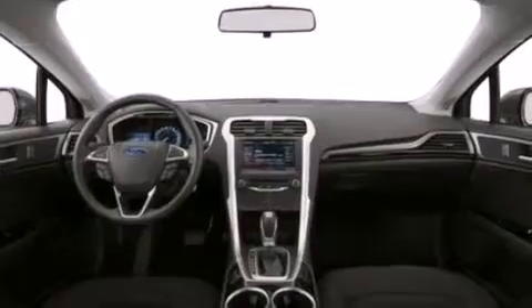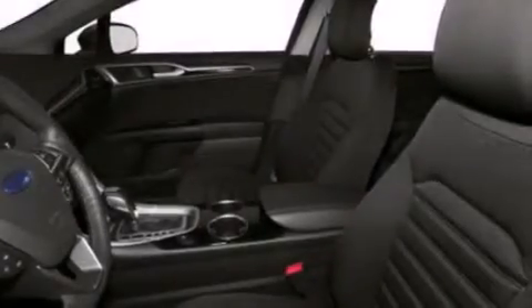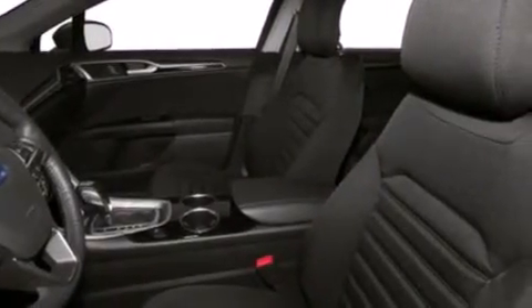A multi-function display, air conditioning, cruise control, a six-speaker audio system, and an illuminated driver's side vanity mirror.